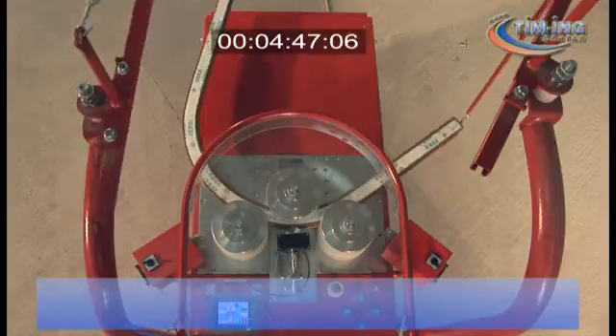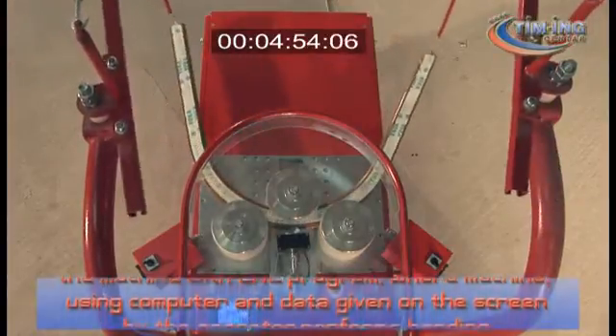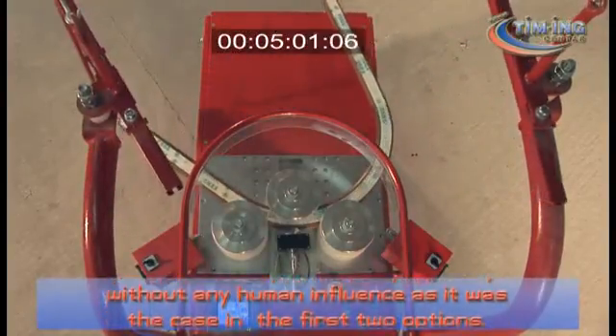The third option is operating the machine with a CNC program, where the machine, using a computer and data given on the screen by the operator, performs bending of the desired profile independently, without any human influence, as was the case in the first two options.